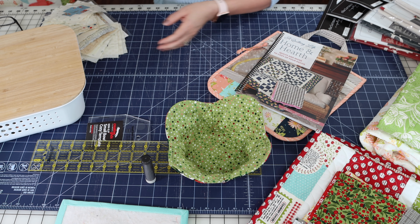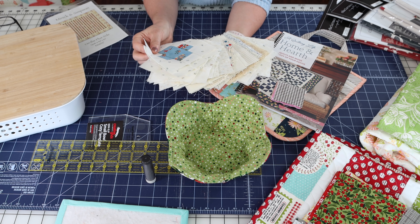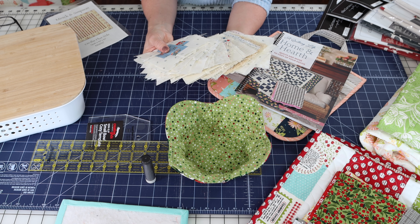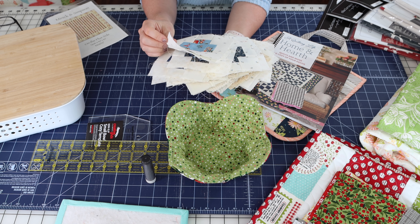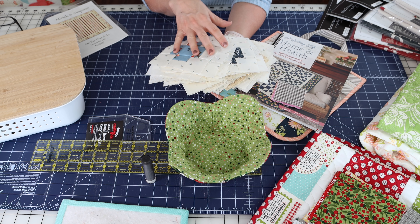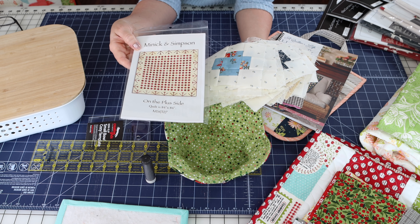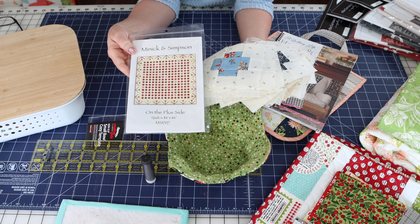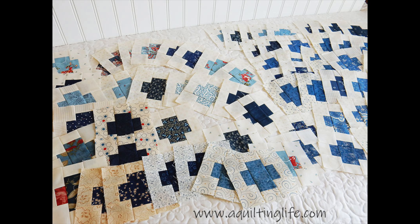Another thing I'm working on — this is really going to be for 2022 — is one of my works in progress that I haven't worked on for a long time. I feel like I kind of started running out of backgrounds and blues, even though I have a lot of Minnick and Simpson fabrics. But I've collected two or three more little bundles since I last worked on this, so I'm ready to make some more blocks. The pattern is from Lori Simpson and it's called On the Plus Side. Her quilt was in all reds and creams, but I'm doing it in all blues and creams. I really want to finish this next year, so it's going to be pretty high on the priority list for January.